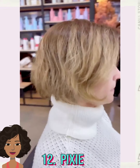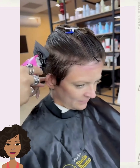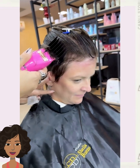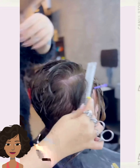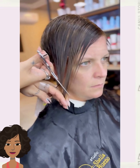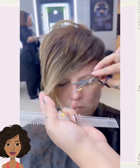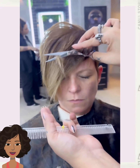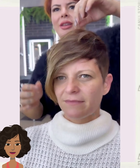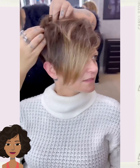Next up we have another pixie haircut transformation. This one features more of that asymmetrical shape, with beautiful long bangs in the front to frame out the face.